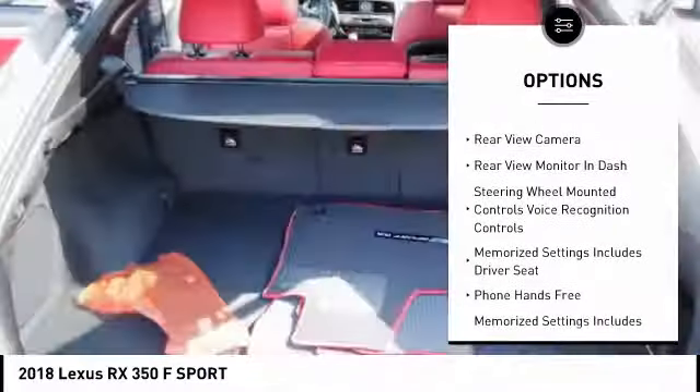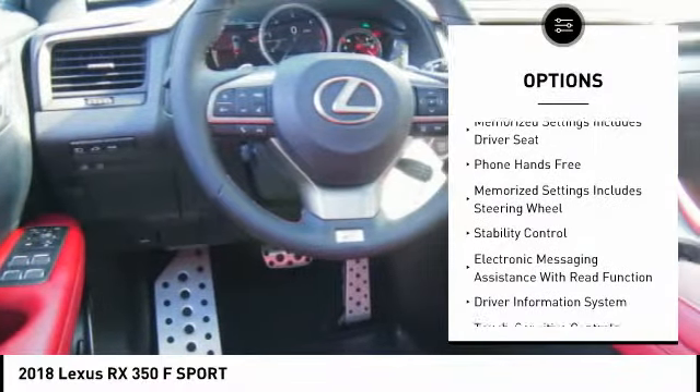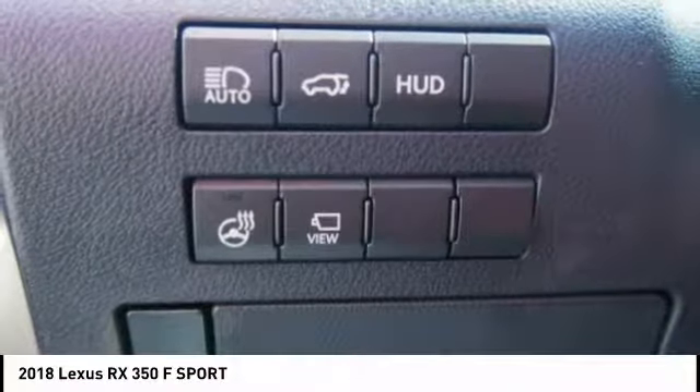Leather trim seats, traction control, stability control, heated steering wheel, power brakes, child safety locks, trip computer, overhead console, rear floor mats, tachometer.